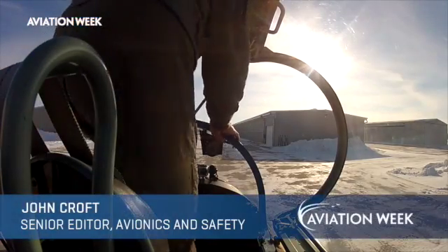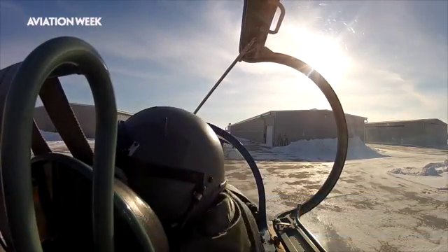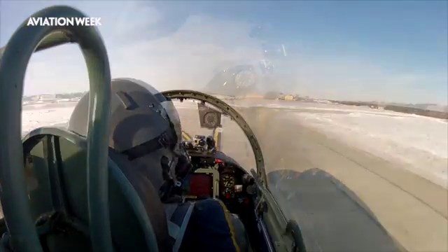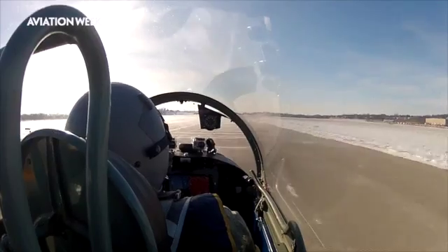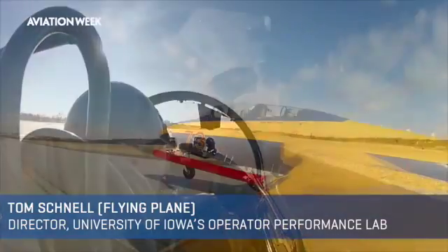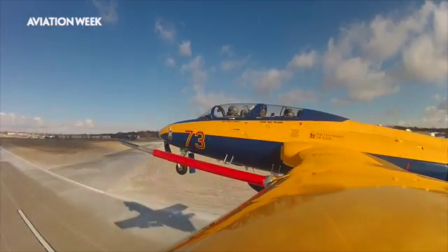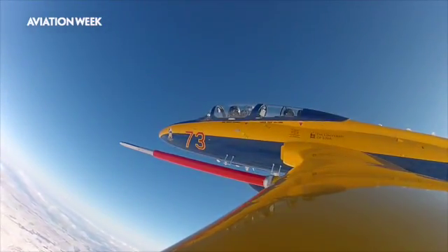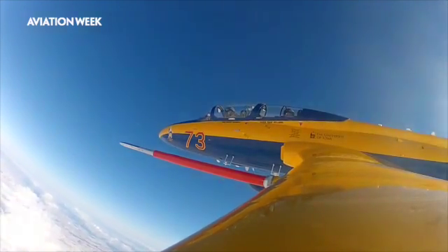University of Iowa researcher and pilot Tom Schnell converted his last-generation L-29 jet trainer into a high-technology platform to help NASA, regulators, and the airline industry figure out how to better design cockpits and training. Schnell, who runs the Operator Performance Lab at the University of Iowa, will begin a test program this summer to evaluate how regional airline pilots with no military or aerobatics experience handle upsets in the L-29 using several types of attitude displays.